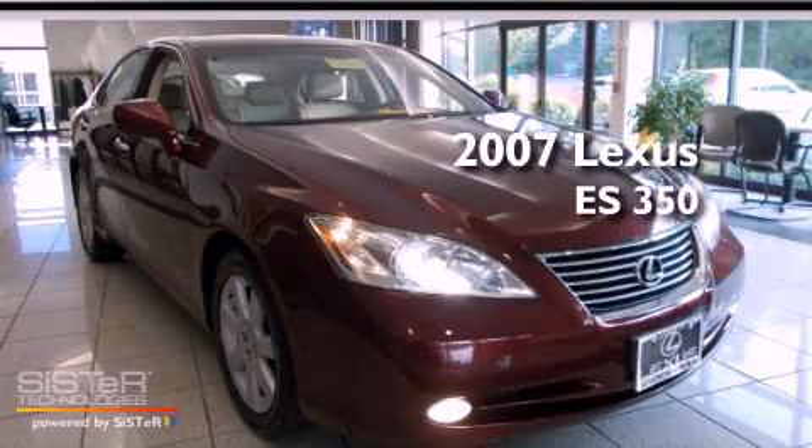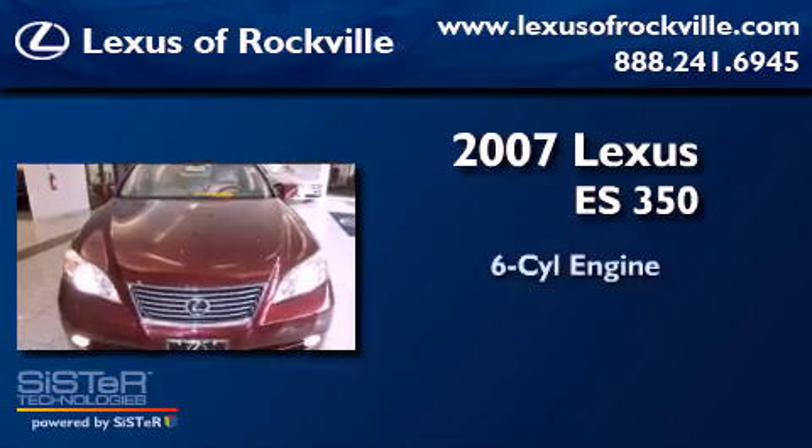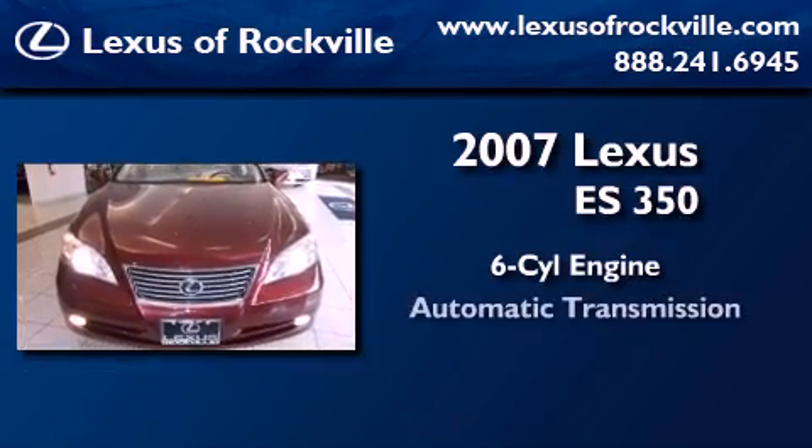This is a certified pre-owned 2007 Lexus ES350. It features a six-cylinder engine and an automatic transmission.